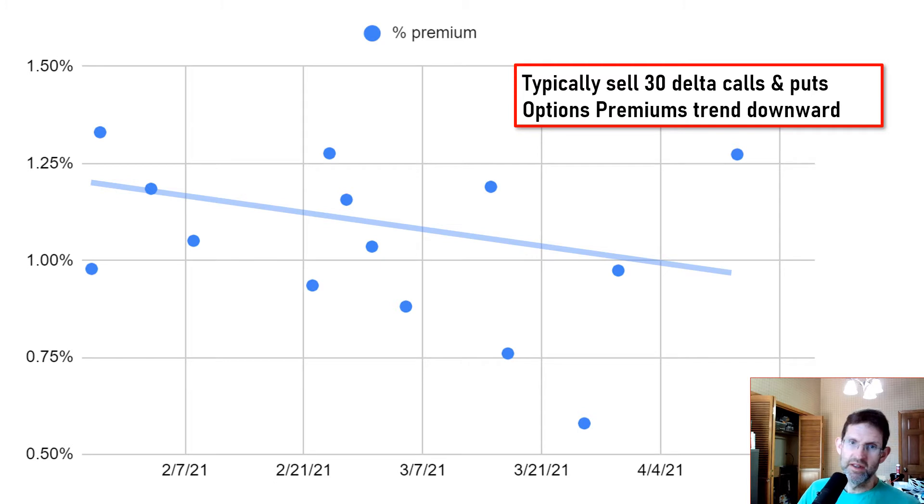I typically sell 30-delta calls and puts when I trade the wheel. This graph shows the options premium that I earned selling the options versus the date. You can see that the premiums are trending steadily downward from February to the present.